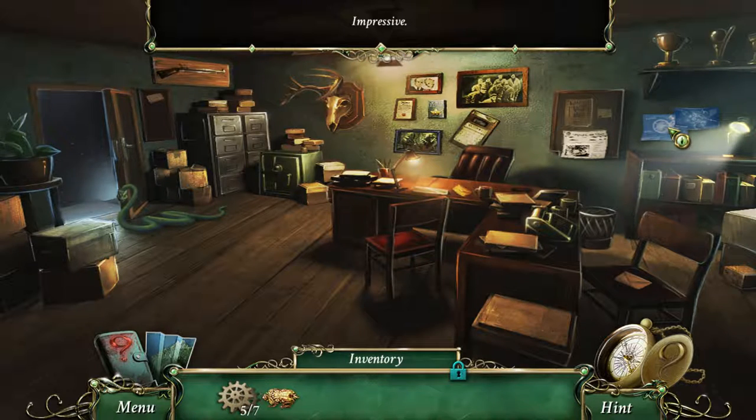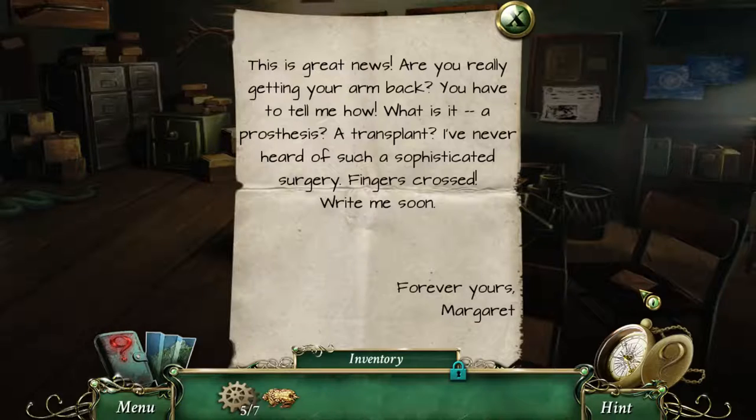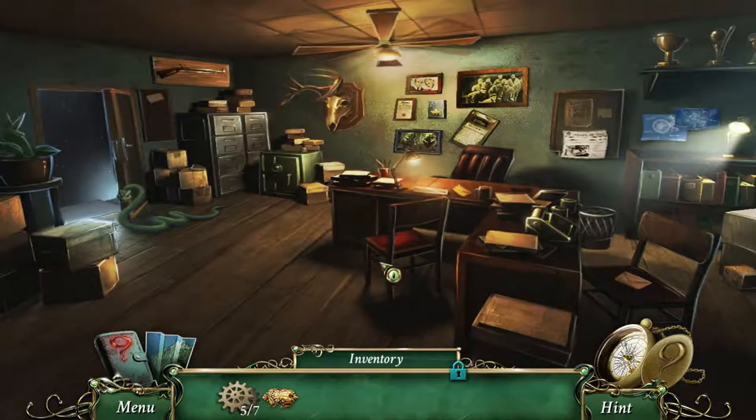Impressive — he has a lot of trophies. We can't look at the blueprints. Oh, we have a letter here. 'This is great news. Are you really getting your arm back? You have to tell me how. Is it a prosthesis? A transplant? I've never heard of such a sophisticated surgery. Fingers crossed. Write me soon. Forever yours, Magrath.' There's also one there, but we can't look at that.